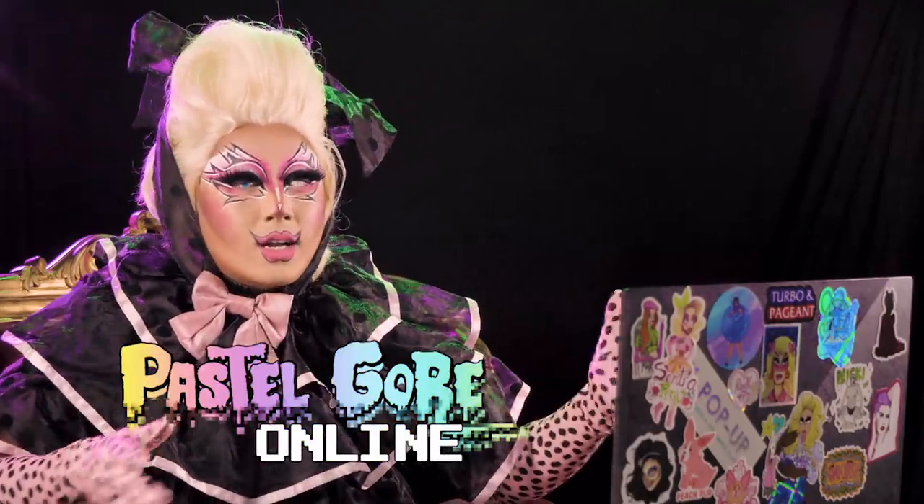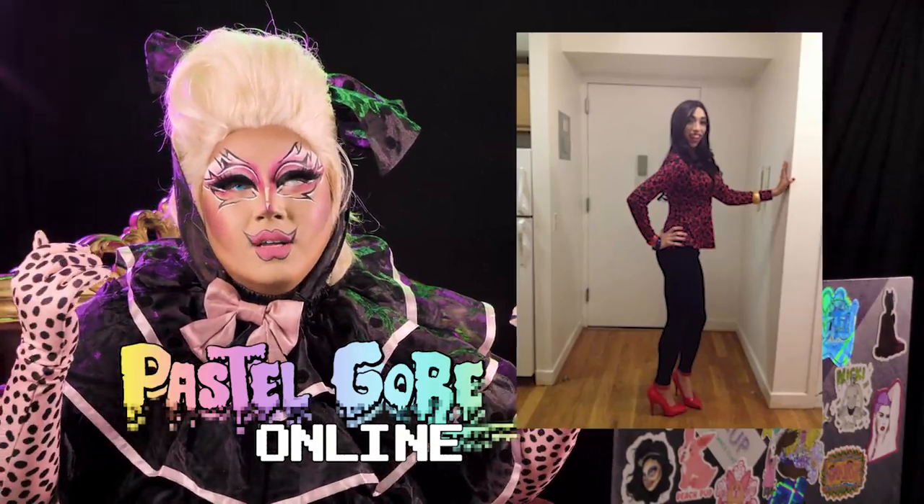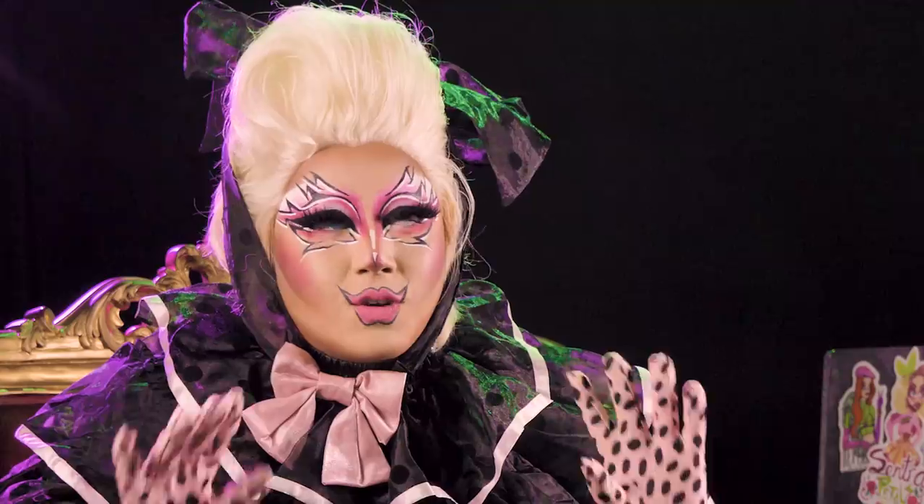For those of you guys that do not know, I was actually in a show with Erica Clash, and Erica Clash was from season 2 of the Boulay Brothers' Dragula. If you're not watching Dragula, you need to watch Dragula. It is ookie, spooky drag at its finest.